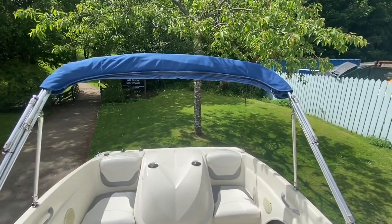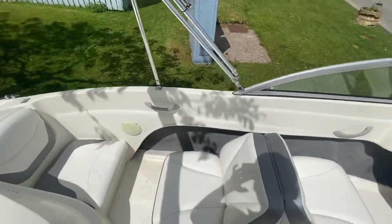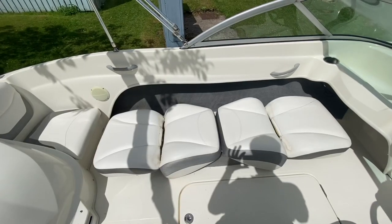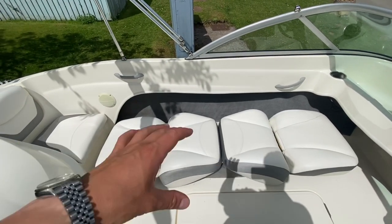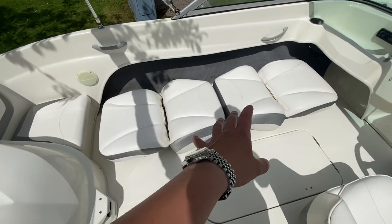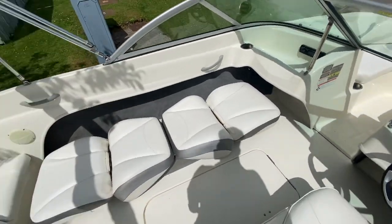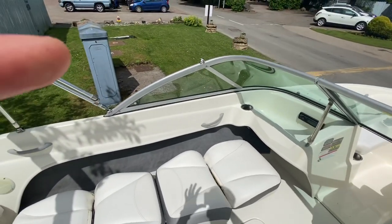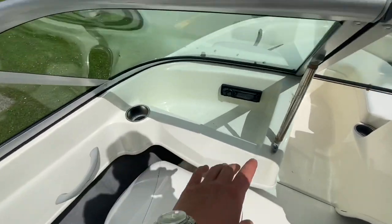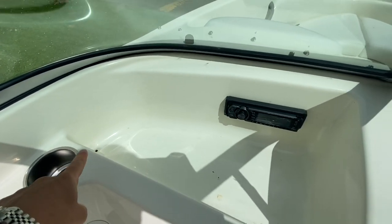We do have the Bimini with the sock, all nicely tucked away at the moment. This will drop down to form a sun lounger — there we go, now we've got an elongated sun lounger you can lie down on. What a lot of people might not pick up on is that you've got four individual seats there, where you can rest up against the sidewall of the boat and face in, and chat with the captain while underway. You can see there is another grab rail there, and we've got our stainless steel cup holders with a little recessed drained area at the bottom.